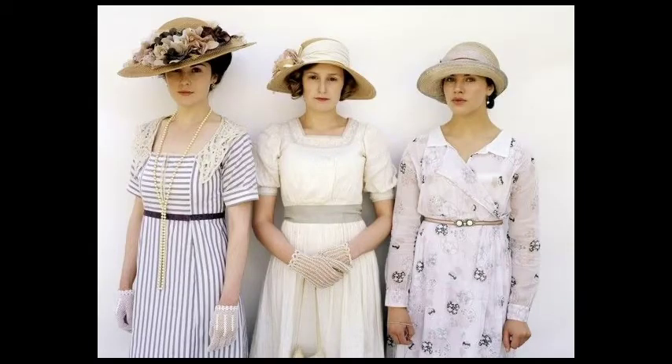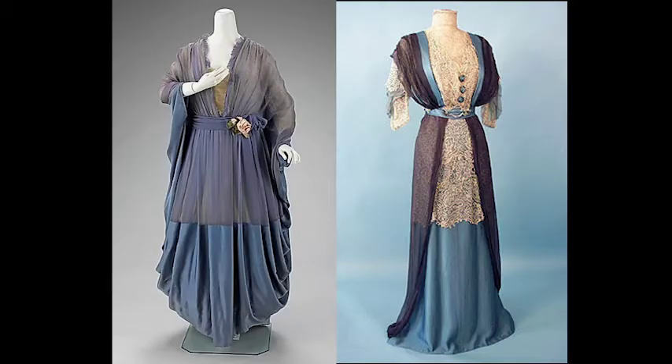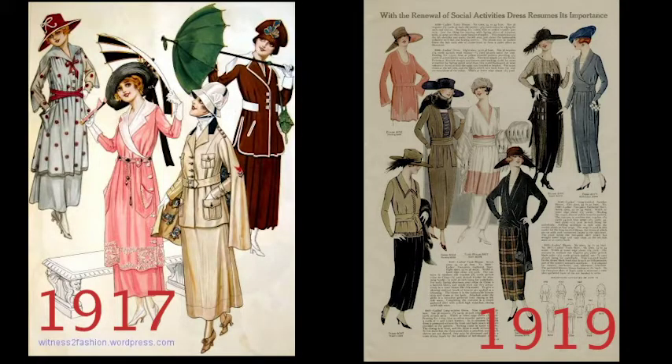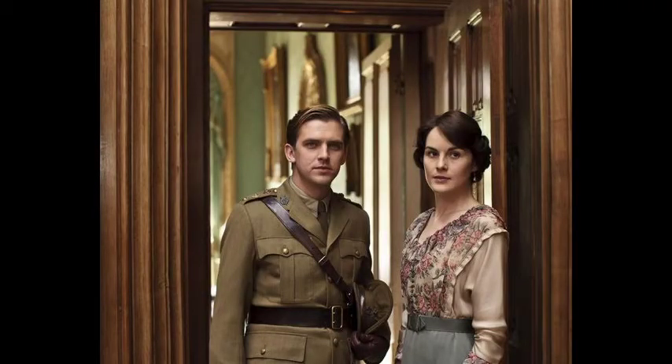Later in the day, the girls would be expected to change into afternoon dresses. Then, for tea time, the ladies would change into tea dresses. Due to changes in class structure and the decline of the aristocracy, World War I marked the end of the Edwardian tea gowns' popularity. Fashion became simpler with a focus on practicality, and the war changed society drastically, with women beginning to enter the workforce and continuing to work after the war.